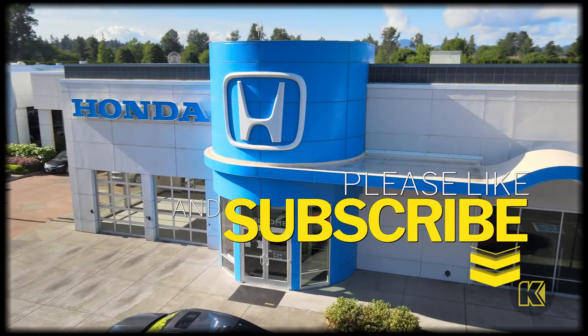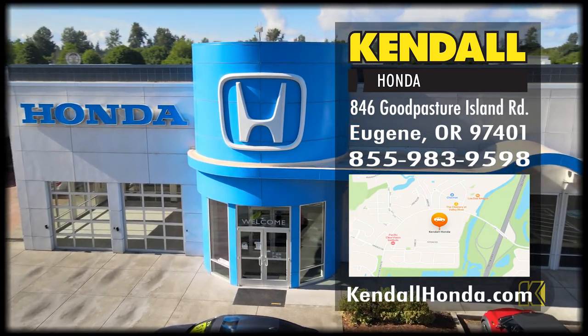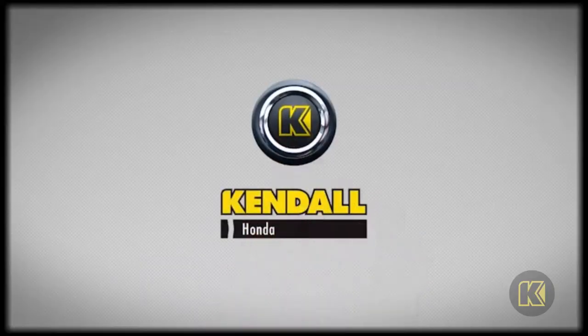Feel free to subscribe to the channel for more. Come down to our showroom on Good Pasture Island Road, or visit our website at KendallHonda.com. Kendall, let's start something great.